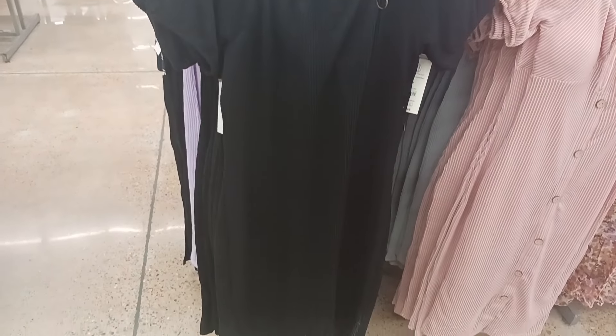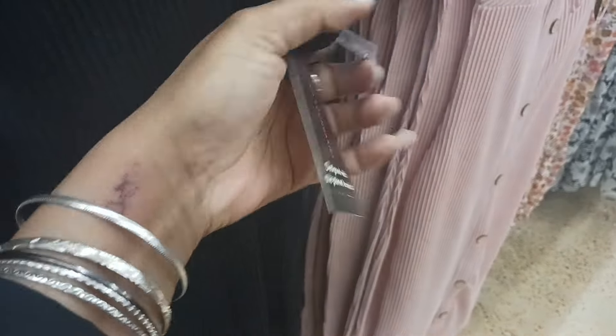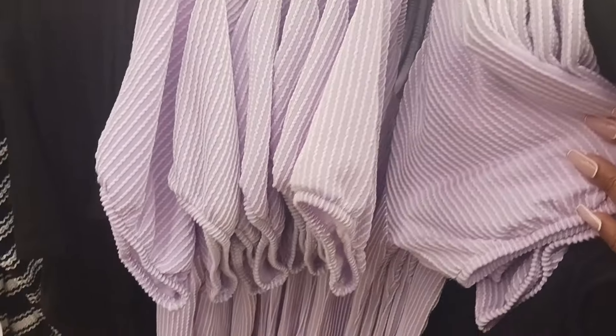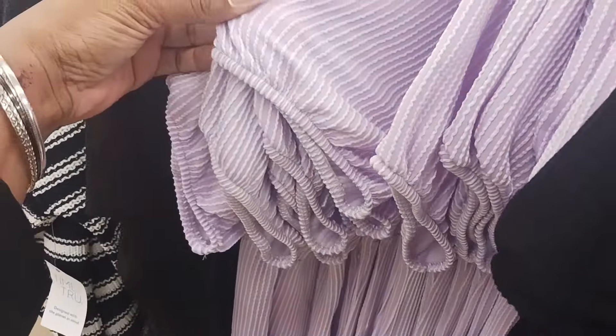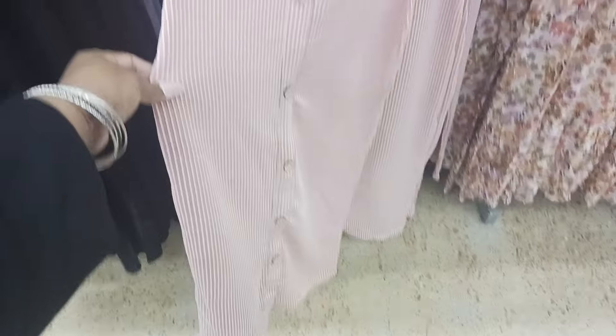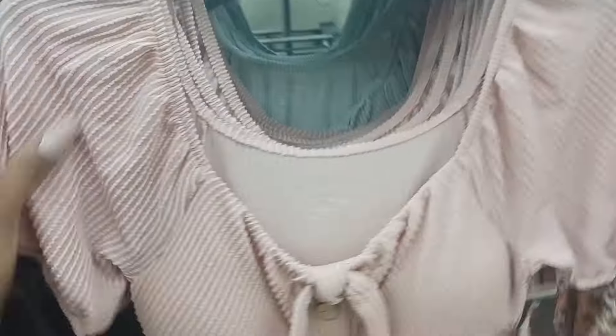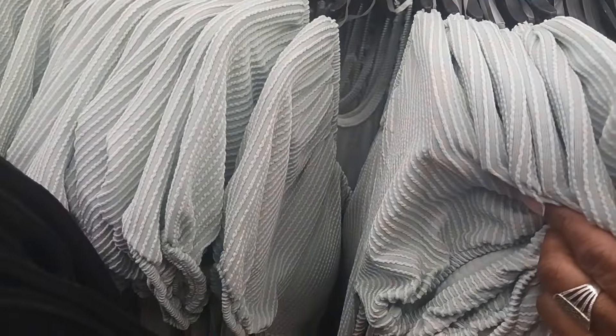And we have some more summer dresses by No Boundaries. The material almost reminds me of corduroy but it's lightweight. This is $12.98 by No Boundaries. It comes in black and also in lilac purple with white stitching. Then next to it there's a dress with a tie and buttons down the front — also $12.98 No Boundaries — coming in pink and green with white.